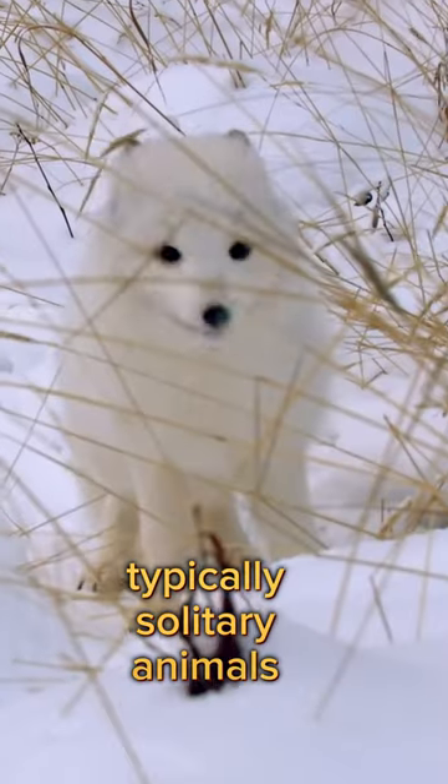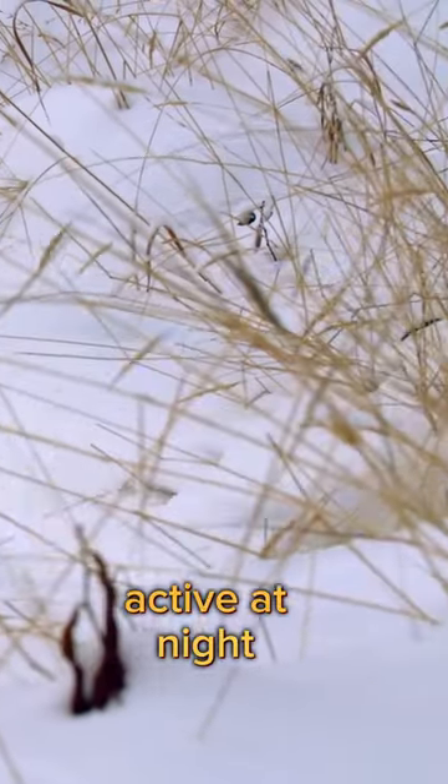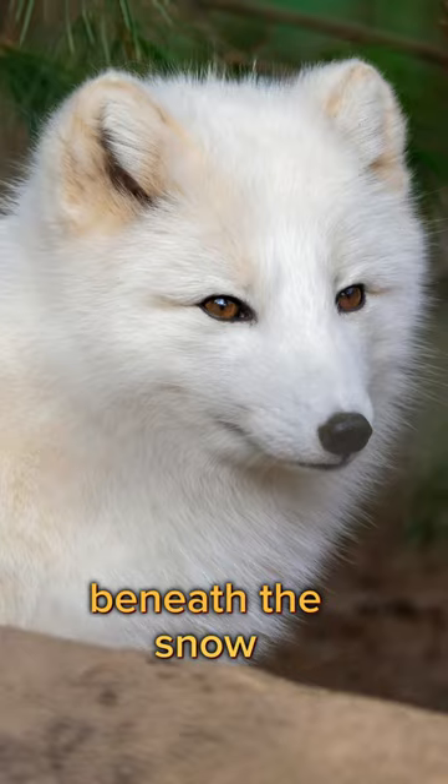Typically solitary animals, Arctic foxes become active at night. They skillfully use their digging abilities to access rich food sources beneath the snow.